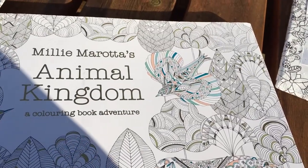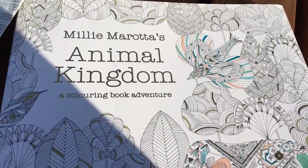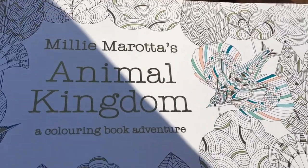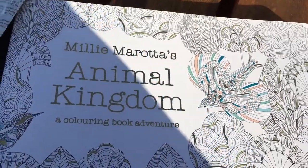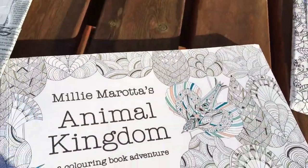It's a really sunny day in Southport today in February. Just to talk about the new Year 7 project brief — we're going to look at Millie Morota's artwork and her Animal Kingdom, more specifically her adult colouring books that she makes.